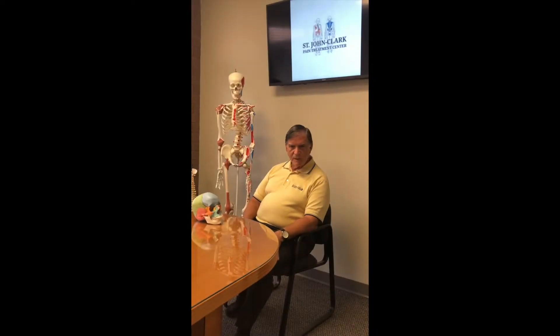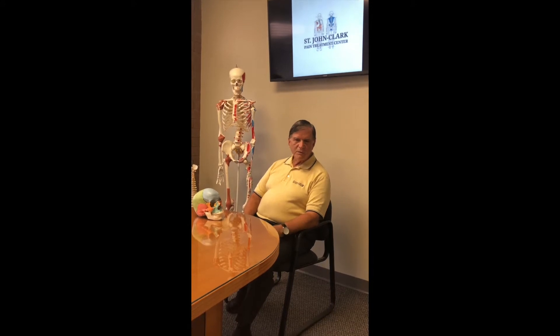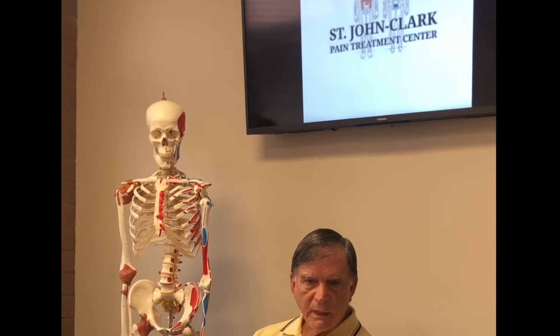Hello, my name is Paul St. John. I'm the founder of a therapy called Neurosomatic Therapy, and it generally takes a holistic view of the body.